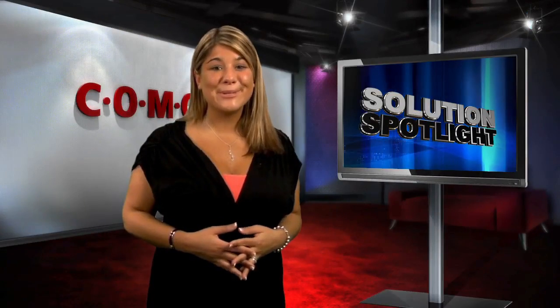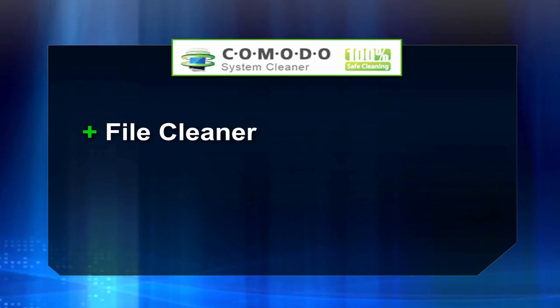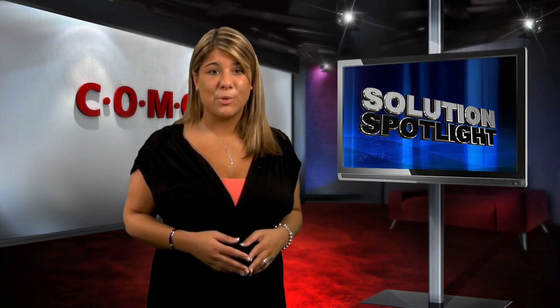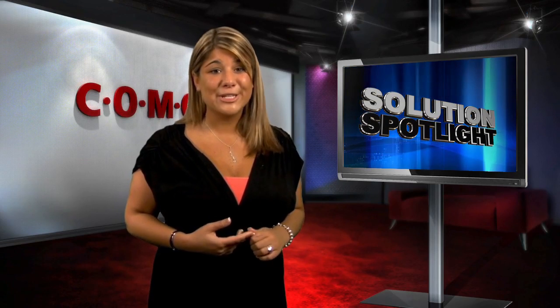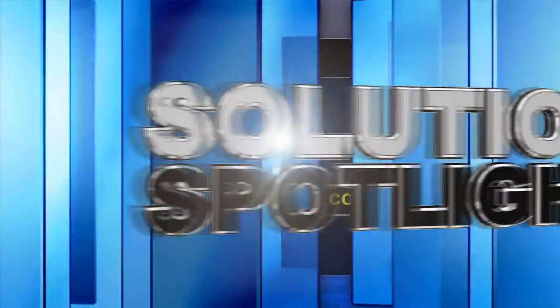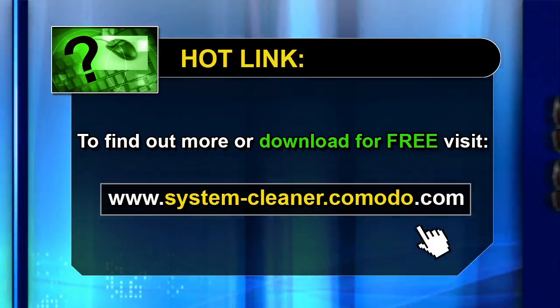So to sum up, Komodo System Cleaner is the first cleaner to clean not only thoroughly, but also safely. It's a file cleaner, registry cleaner, and privacy cleaner all rolled into one easy-to-use menu. Cleaning out your computer is as important to its continued good performance as changing the oil is to your car. Download our system cleaner today and give your PC a boost. Thanks for watching and happy cleaning!